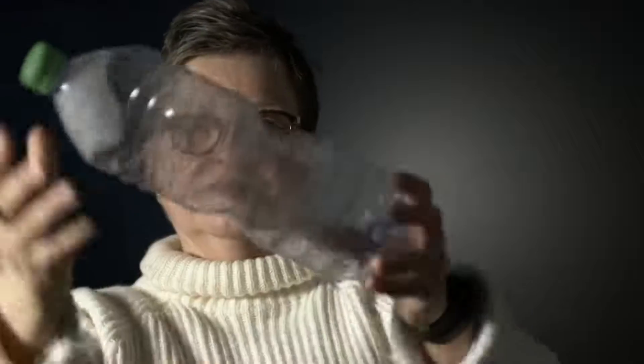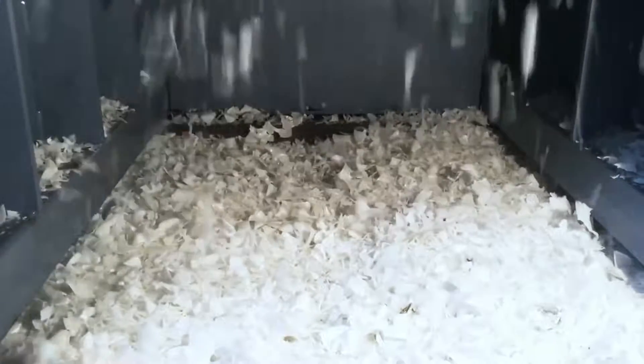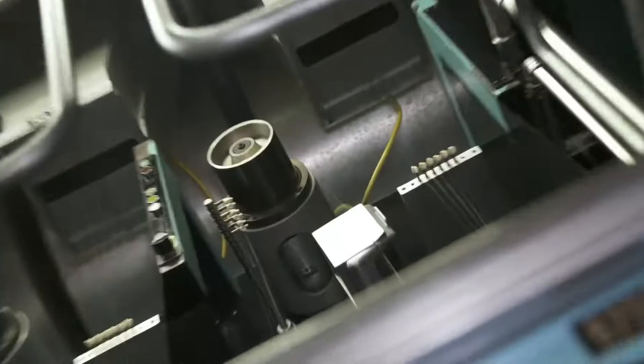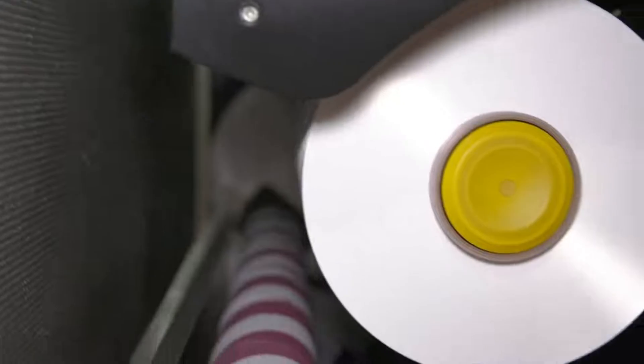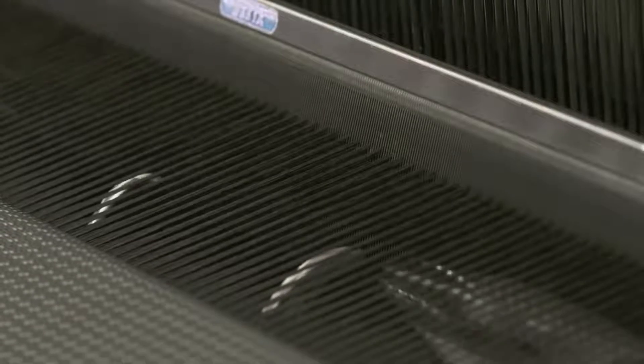It is a long way from the PET bottle to the finished seat. First, the bottles are processed into chips and then into granulate, which is melted at specialized companies and drawn into wafer-thin threads. These threads are then made into yarn at a weaving mill in a complex process, and are used in the production of high-quality fabrics.